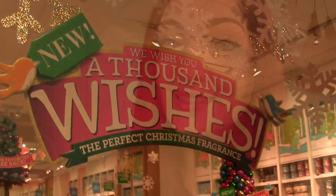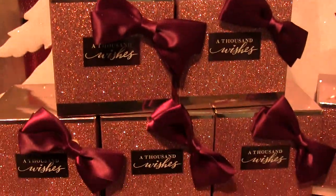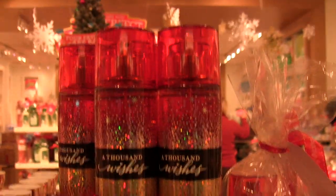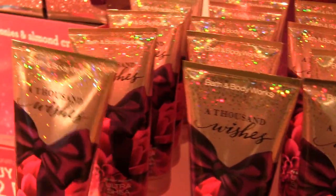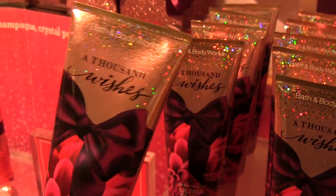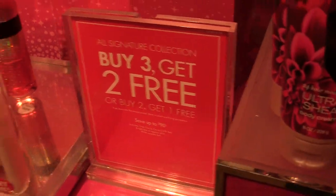I also went to the store and filmed so I could show you guys all the sales and scents at my local Bath & Body Works. Here we are in the store. First up is the Thousand Wishes scent — I haven't bought the perfume, but I have the body spray and lotion and it's amazing. A lot of you guys told me you like this one too. Their signature collection is buy three, get two free right now.